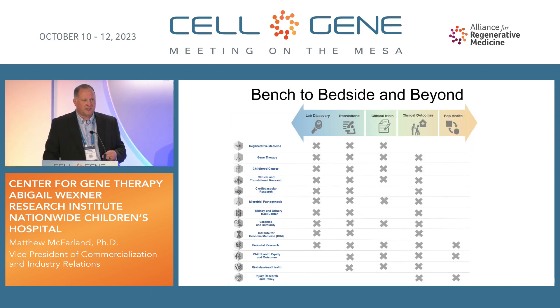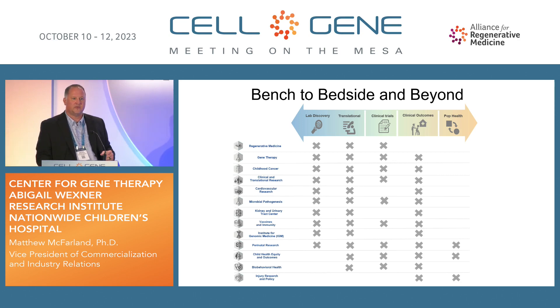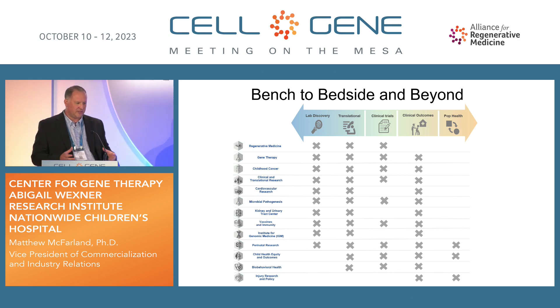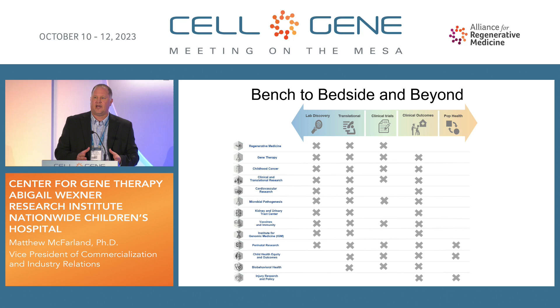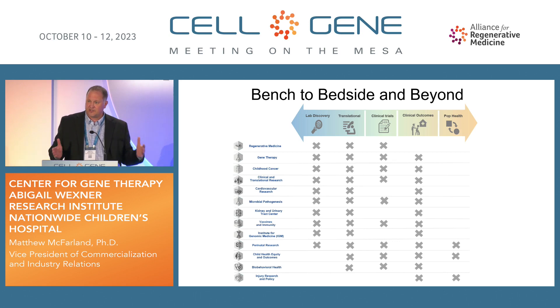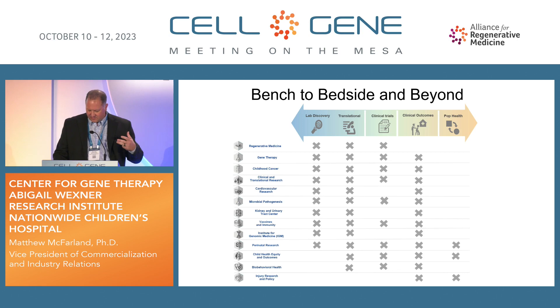I'm going to be focusing on the Center for Gene Therapy, but I want to start with a slide showing the different research centers that exist at the Research Institute and the way we think about research in a translational way. For each of our centers, we have categories of discovery, translation, clinical trials, clinical outcomes, and population health. Without hesitation, I can highlight our Center for Gene Therapy as the flagship center within our institution, when we first started implementing these principles well over a decade ago.